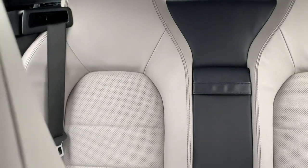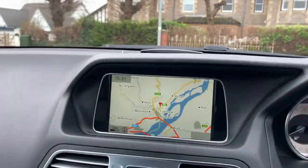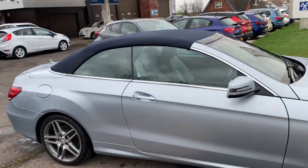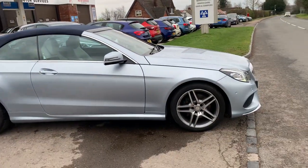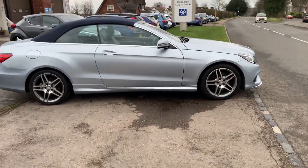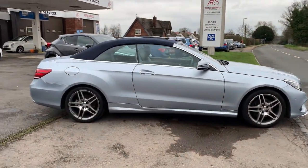The back seats don't look like they've ever been sat in. There are no snags or holes in the roof whatsoever. What a beautiful car to drive — stunning with the roof down. Please see the pictures. Lovely colour combination and nice low mileage.